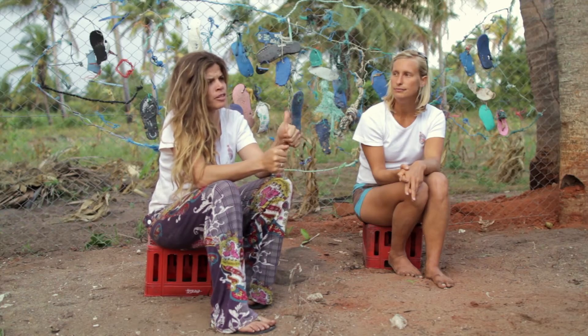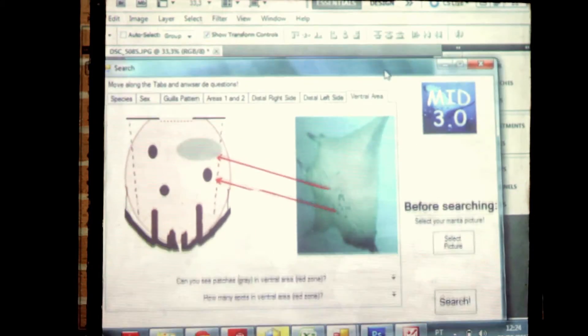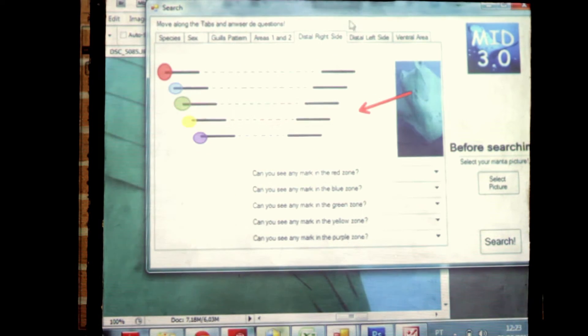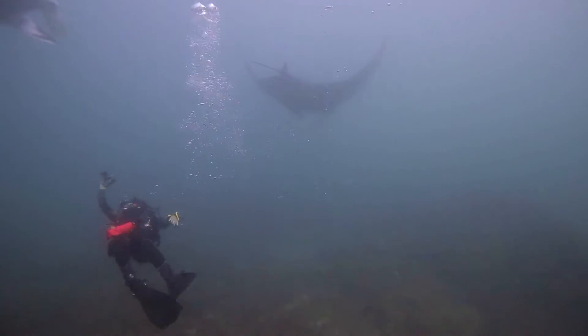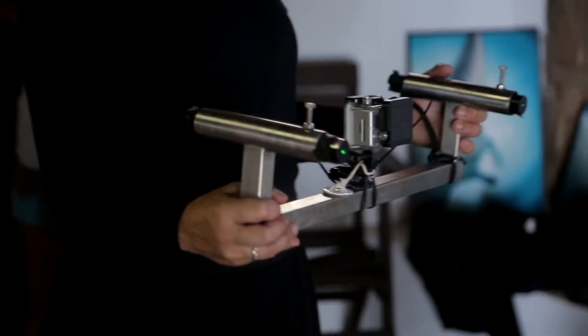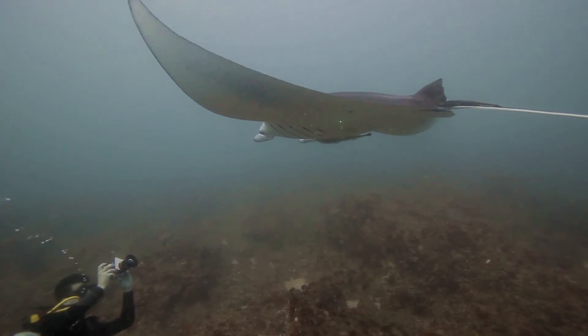Each manta has individual marks on the belly — it's just like a fingerprint. We created software where we can put these pictures in, and we share this data with other organizations. Then we can find out, for example, if the mantas living here are the same ones living in Tofu. We also estimate their size using parallel lasers with a camera in the middle, so we can estimate exactly the size of the manta ray.